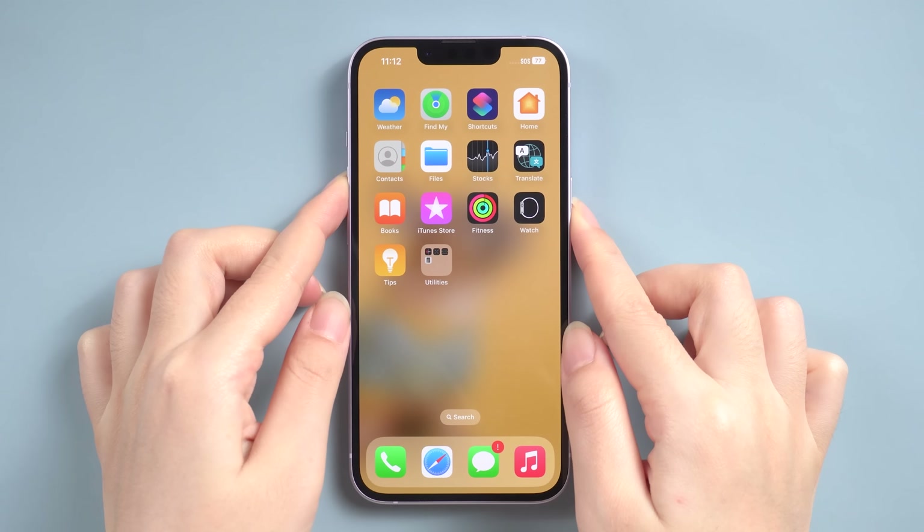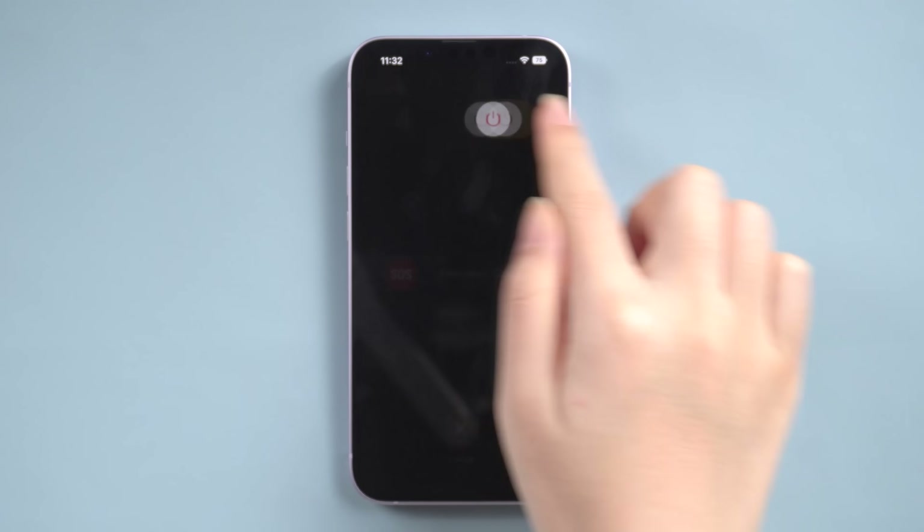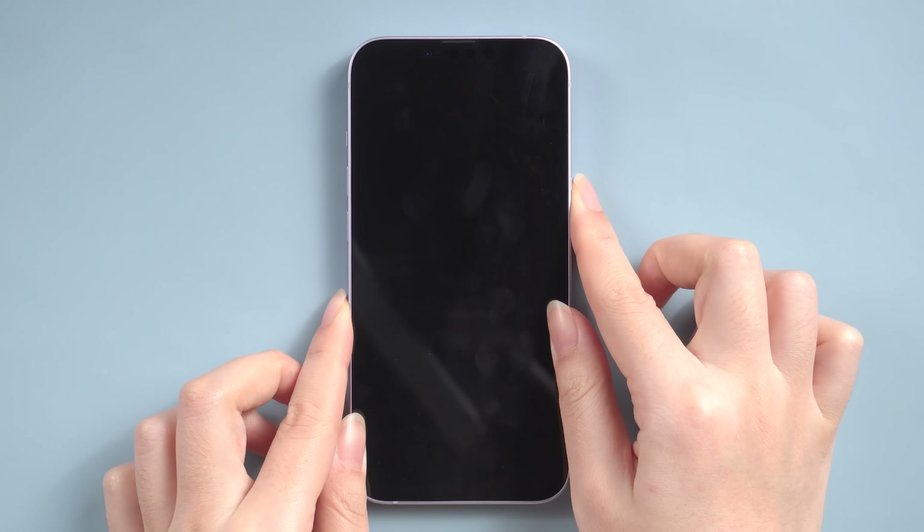For that, press and hold the power button until you see the power slider. Drag the slider towards the right side and your iPhone will turn off. Wait for a few seconds and then turn on your iPhone again by pressing the power button.